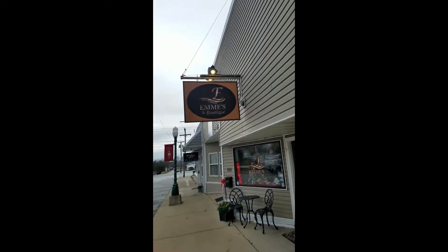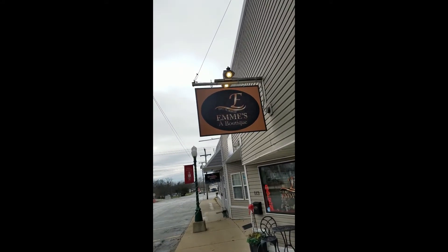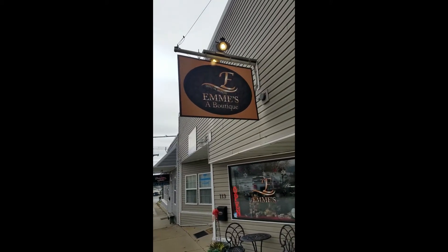Hey guys, today I am at Emmy's Boutique in downtown Versailles. I'm on the quiet side of the lake today. One of my favorite little shops, so I thought I'd share with everyone and let you guys check it out. So here we go.